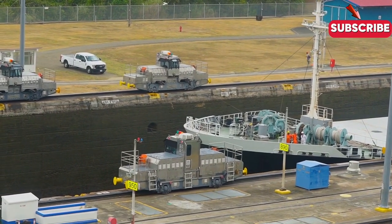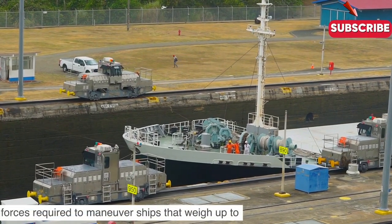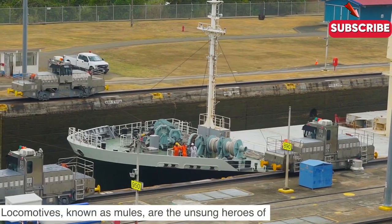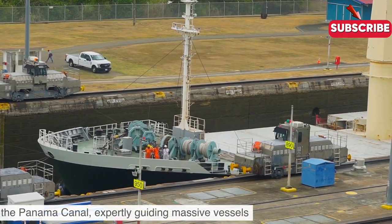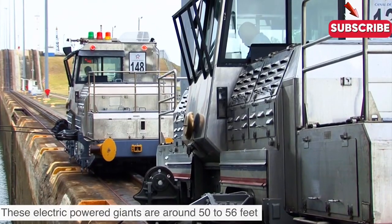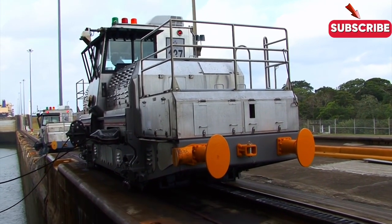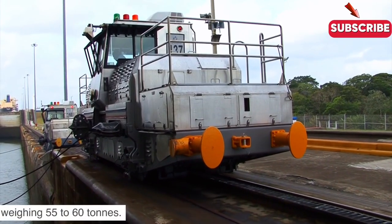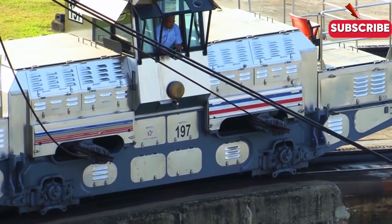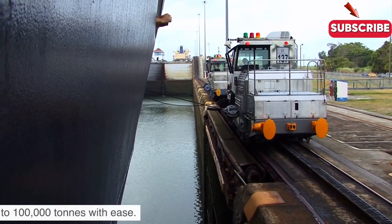But these aren't your average trains. These mules are custom-built to handle the immense forces required to manoeuvre ships that weigh up to 300,000 tons. These electric-powered giants are around 50 to 56 feet long, 10 feet wide, and 13 to 16 feet high, weighing 55 to 60 tons. Equipped with powerful motors, they deliver between 300 and 500 horsepower, ensuring they can handle ships up to 100,000 tons with ease.